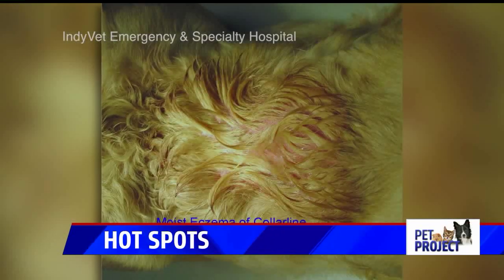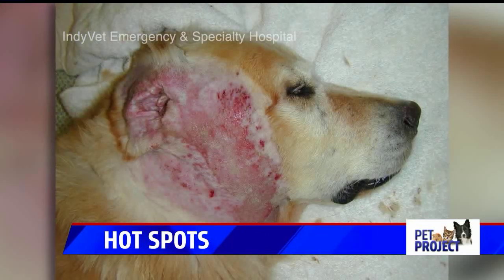They become all-consuming — the dog's sole focus — because they're so uncomfortable. What happens is anything at all that starts the dog biting, scratching, or chewing at its skin can cause a hot spot. They cause little microscopic tears in the skin, and then Staphylococcus can get into the skin, and that's when these things really take off. A very small little sore can expand and be huge in just a few hours, so it's something you really want to attend to if you see a hot spot.